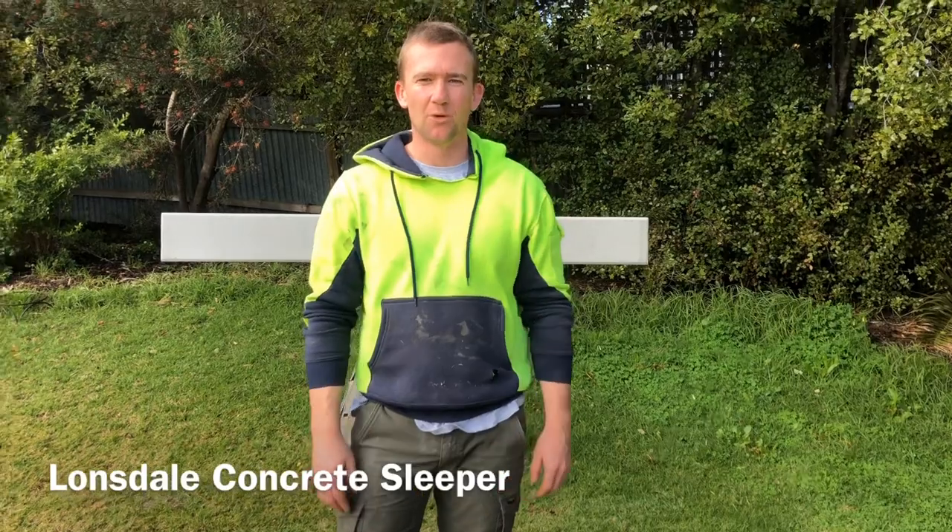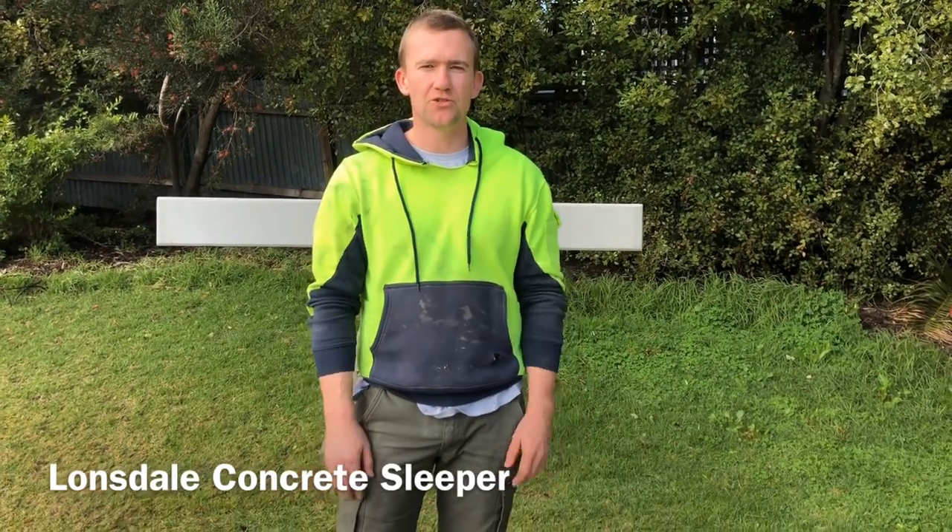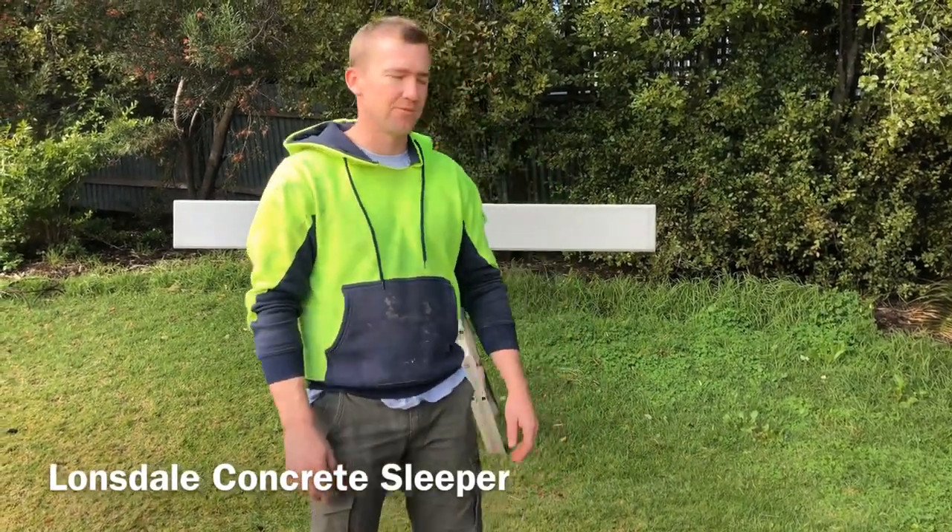Hi, I'm Lee from Gorilla Wall and today we'd like to introduce you to one of the concrete sleepers that we sell.